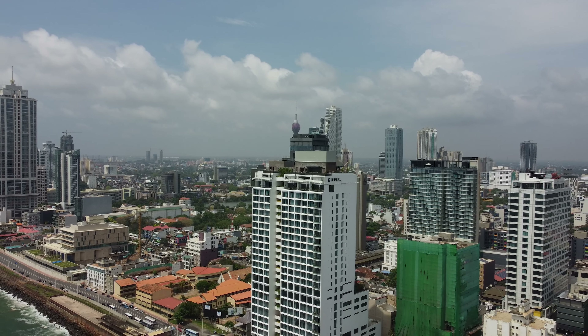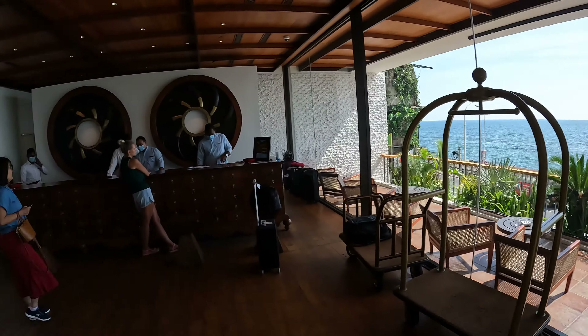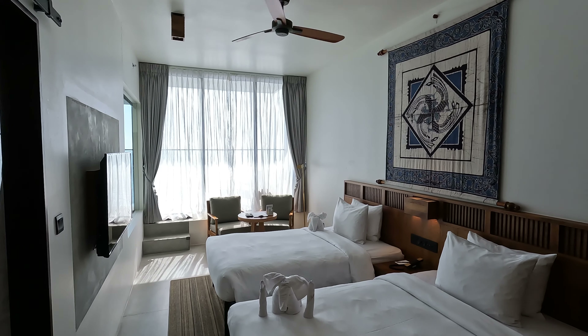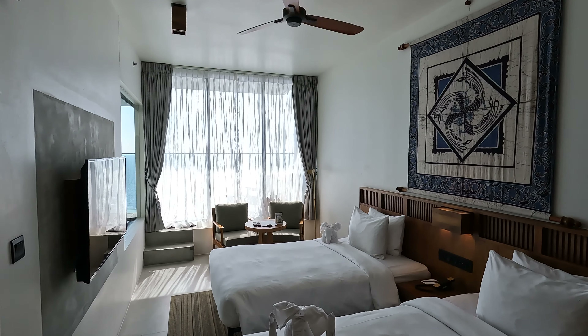Coming into the Grand Bell now, checking in. I haven't seen anything yet — this is a little bit of the lobby. The best part is ocean view as far as the eye can see. This is very much an ocean hotel. Today I want to take you along and show you what around a hundred dollars can get you in Colombo. You've already seen the view outside — it's absolutely amazing. This is the seating area, and all the time you're looking at the ocean.